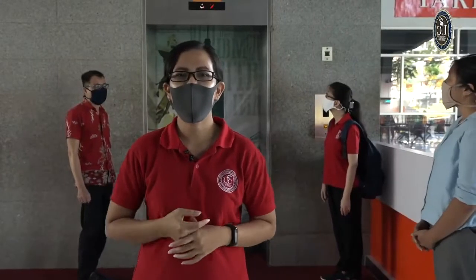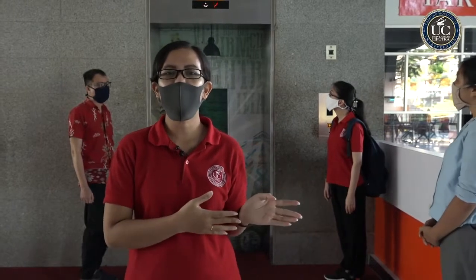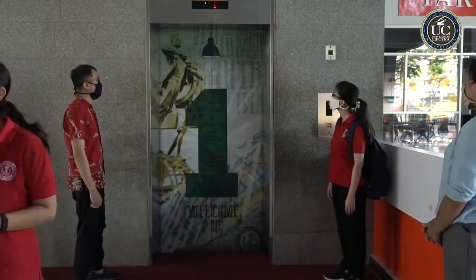Pastikan kalian datang lebih awal ya. Kemudian pilihlah lift yang ada di sebelah kiri, yaitu lift yang akan menuju lantai genap. Kemudian dalam satu lift hanya maksimal berisi 6 orang saja ya.